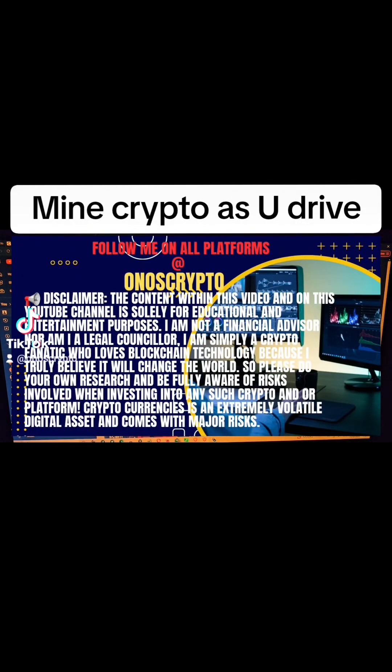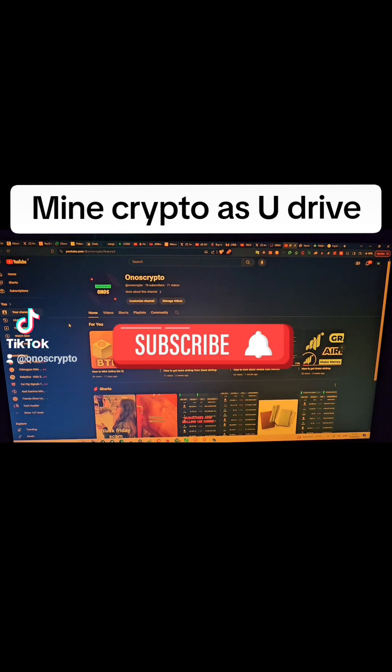Hello guys, welcome to Noscripto. If today is your first time seeing me, please subscribe to my channel and click on the bell notification so you'll be notified whenever I drop a video.